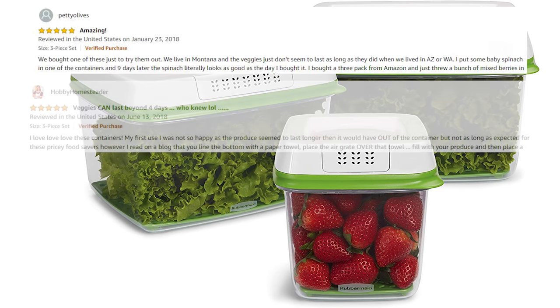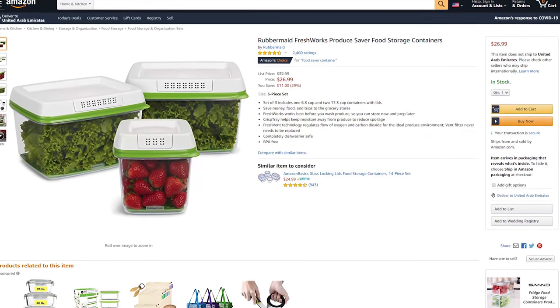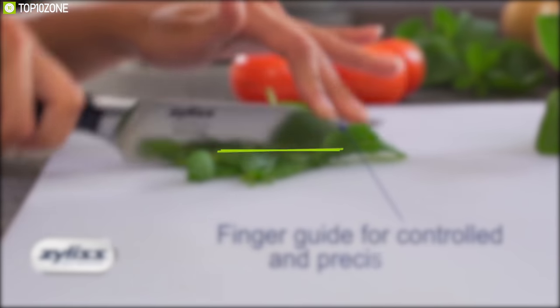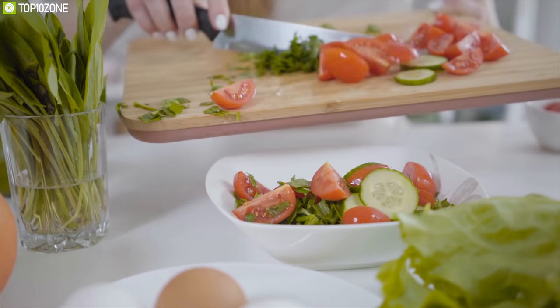Using Freshworks helps prevent spoiled and wasted produce, which means more food, more savings, and fewer trips to the grocery store. With amazing reviews and ratings from its users, it's a worthwhile addition to your kitchen.